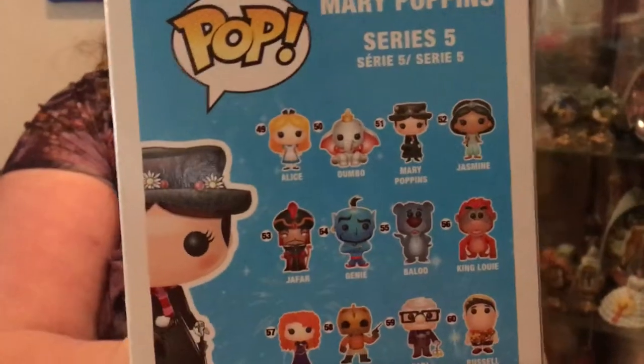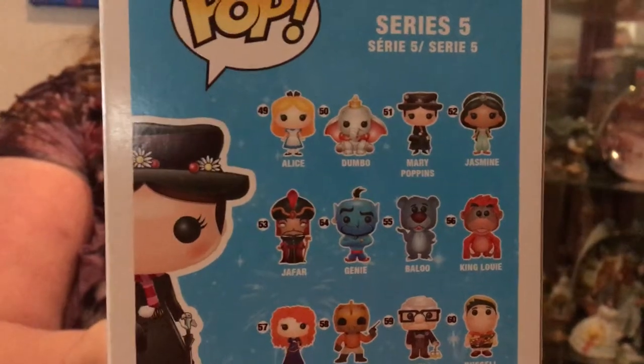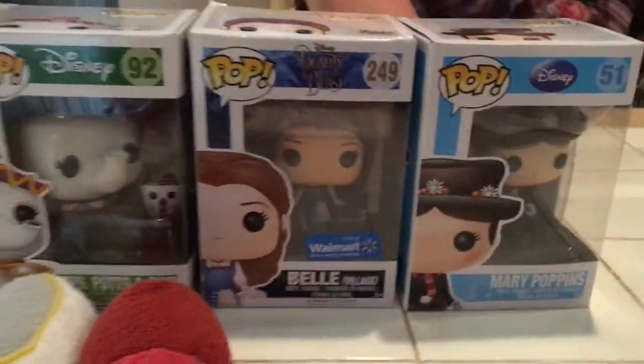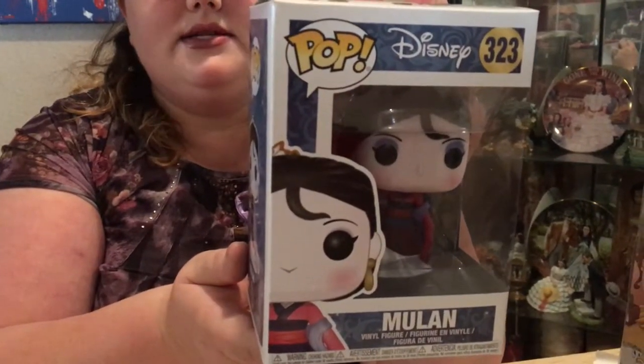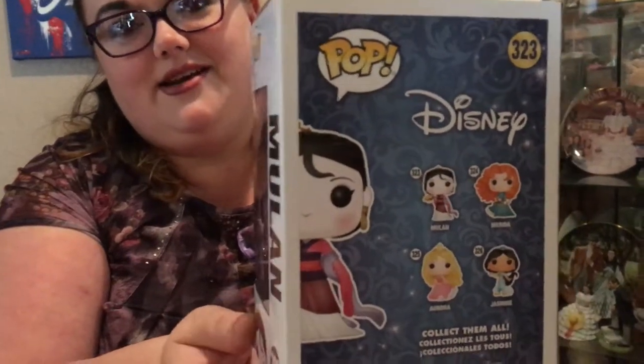Looking at the rest of the set — Genie and Jafar would probably be the only other ones I'd get. I already have the newest version of Jasmine. There's also a Rocketeer in the set which I want, though I'm not sure where that character is from. I also got Mulan. I love Mulan — she has such an amazing story and such a strong female presence that I think really changed Disney princesses. She's gorgeous and shown in her matchmaking presentation outfit where she's supposed to find a husband.